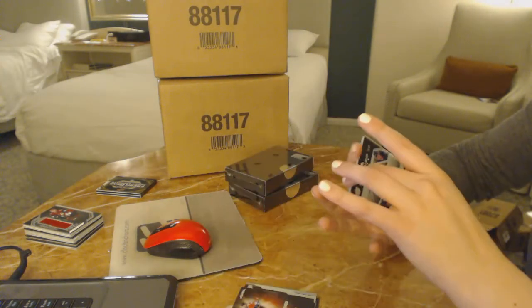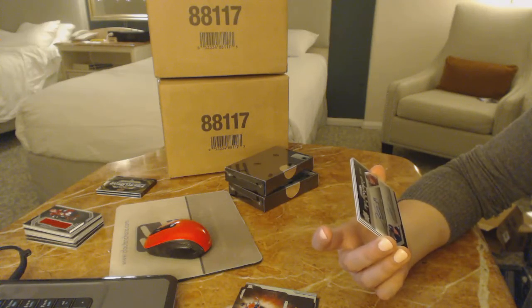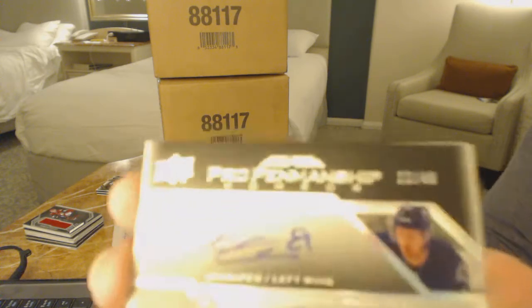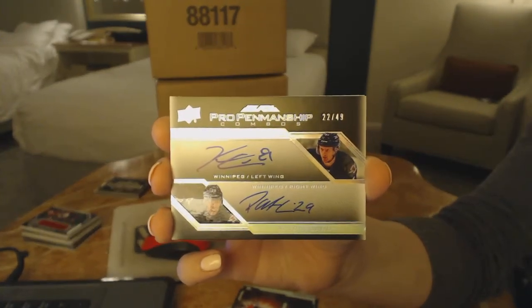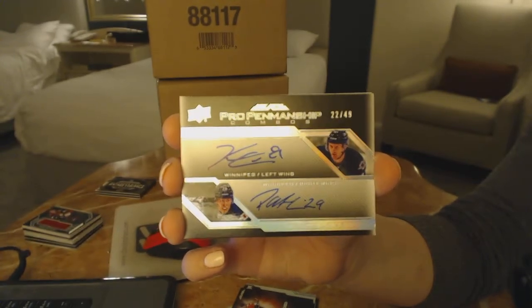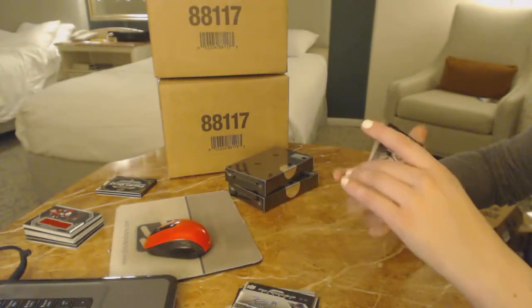Wow, this is a good case. Pro Penmanship Combos Dual Auto, number to 49 for the Winnipeg Jets, Kyle Connor and Patrik Laine. A Kane at 25, a Laine at 49, and a Matthews at 5.